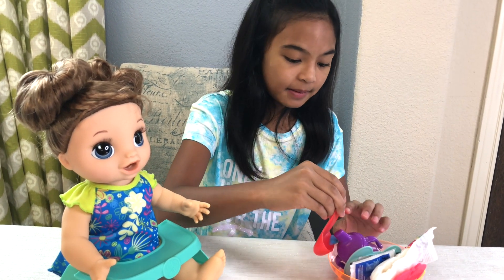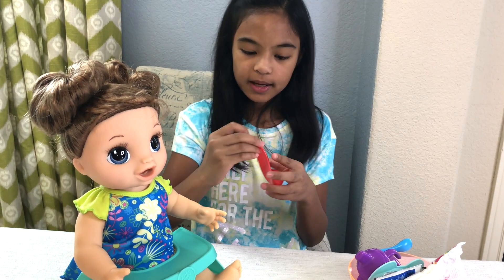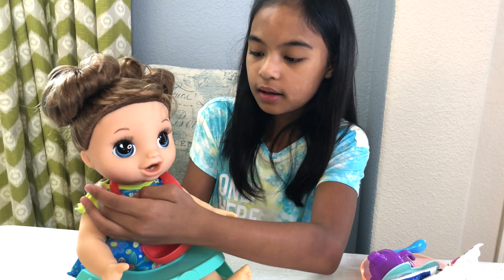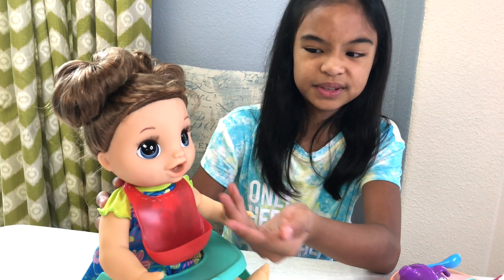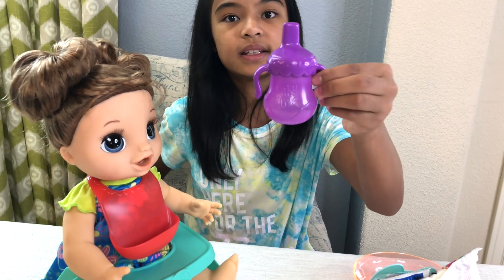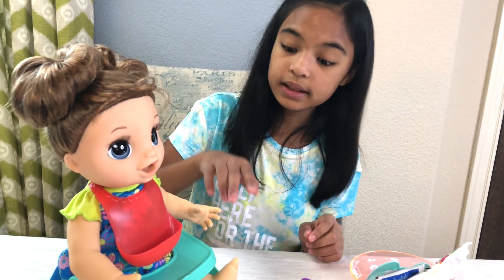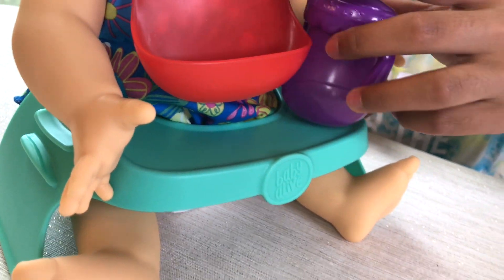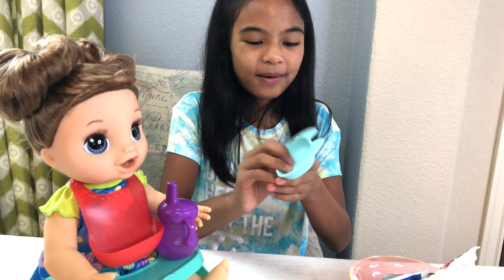I know she's hungry and I got everything ready for her. We got this bib — it's a really cute red bib. Look at this Baby Alive! Let's put this on her now. It's very cute and there's kind of like a pocket here where you can put stuff, and it can catch food if something comes out. And we got her sippy cup — this is where she drinks. It's purple! And this is her feeding table.